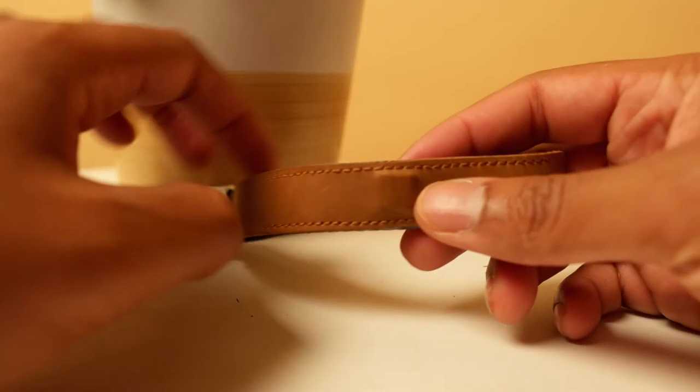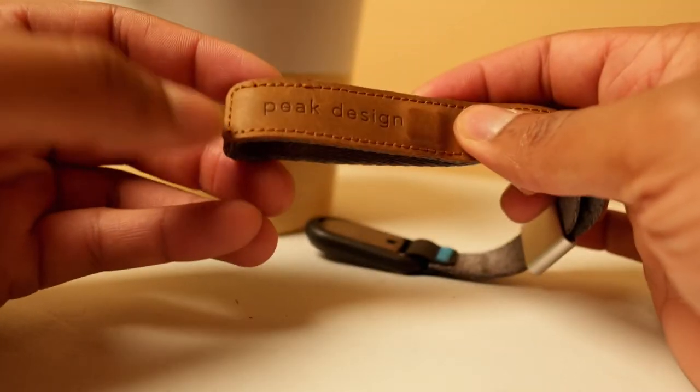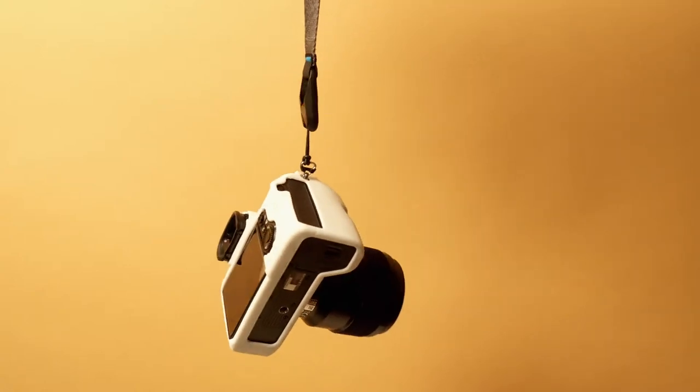When I was traveling in Asia — we were in Thailand, Japan, China — it was hot, and I just kept getting these rings on my neck. But with the Peak Design Wrist Bracelet Camera Strap, it's a great alternative. You can shoot with your camera without having to use a neck strap, but at the same time you feel secure knowing that you have at least some type of contact with the camera.